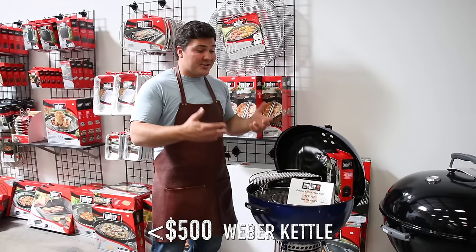My big 500-gallon smoker can't do any of those things — it's way more of a pain. In terms of capacity, you could fit at least three briskets on the bottom and a couple more on top — five or six briskets. With the custom grates, definitely three briskets, no problem.